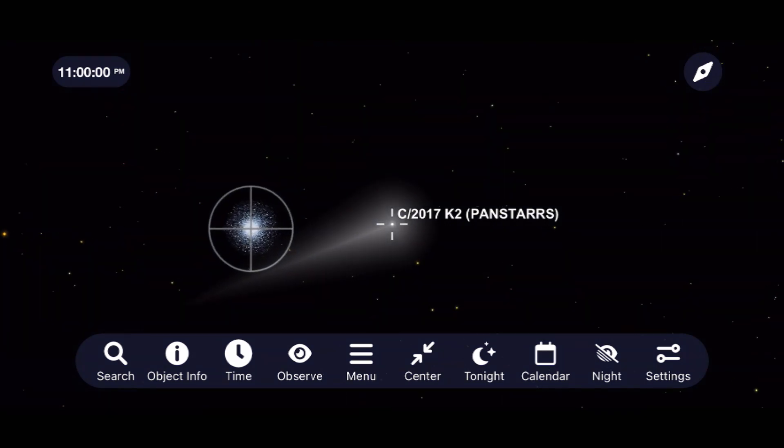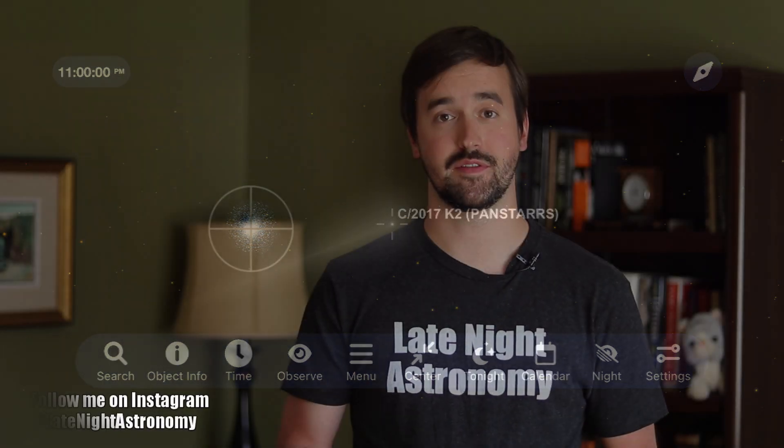Please follow and tag me over on Instagram at LateNightAstronomy to share all the pictures of the night sky that you're taking, whether with a cell phone, a DSLR, or more sophisticated astrophotography equipment. If you're enjoying this video, please like it and consider subscribing to this channel to join our growing community.